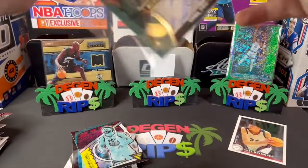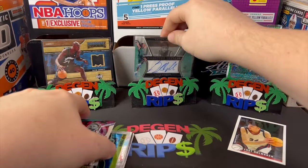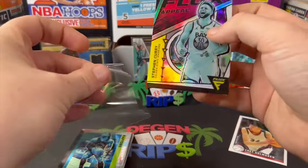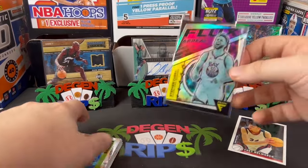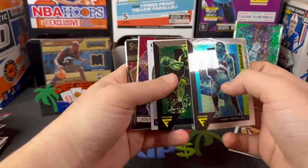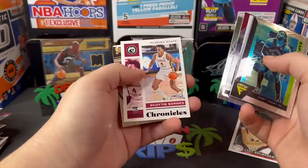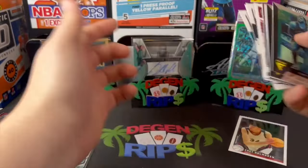I can already see that Flux Appeal Steph in the back here — the black box is definitely the better thing to open. Flux Appeal Steph, I really like this card. And let's look through the rest — Gary Trent, Cory Kispert, some Chronicles Scotty.